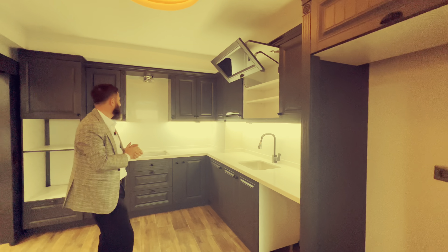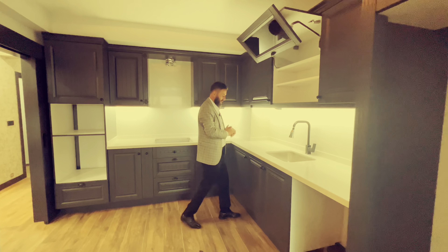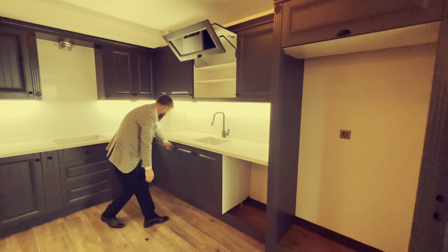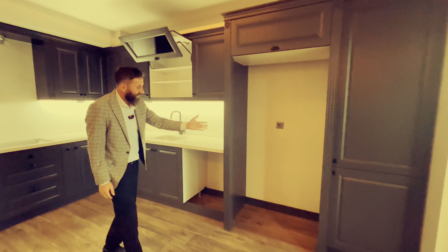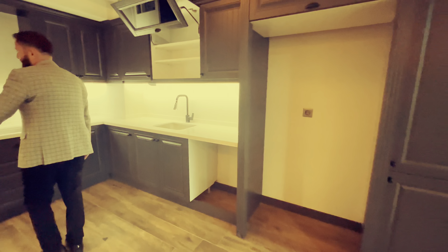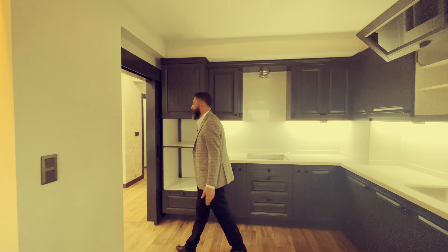Right over here you have big glass details that start from the ground all the way up to the ceiling, bringing a lot of daylight into your living room. Also from your living room you have a very nice sea view, nature view, and city view. Really perfect.